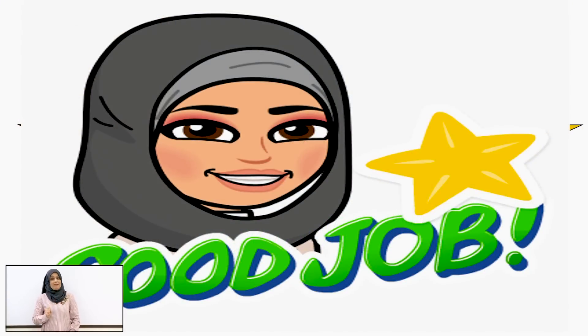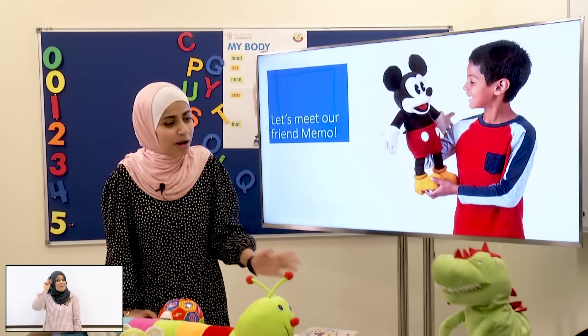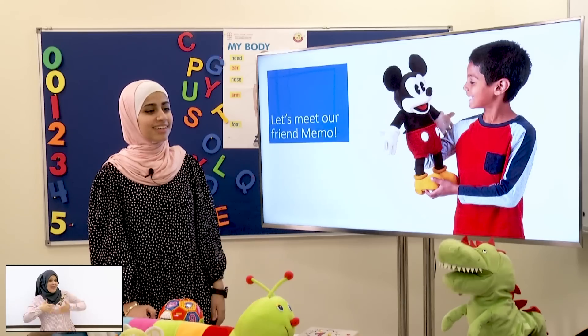Now let's meet our friend, Mimo! Hello! Hello, teacher! Hello! How are you, Mimo? Fine! Thank you! Would you like to play I Spy game with me? Yes, sure!